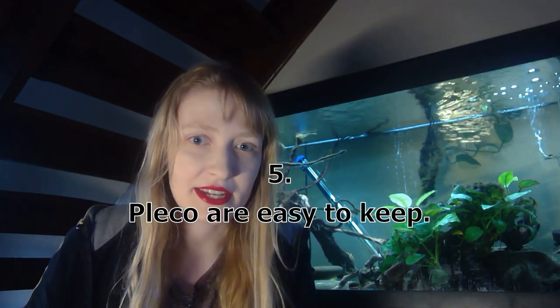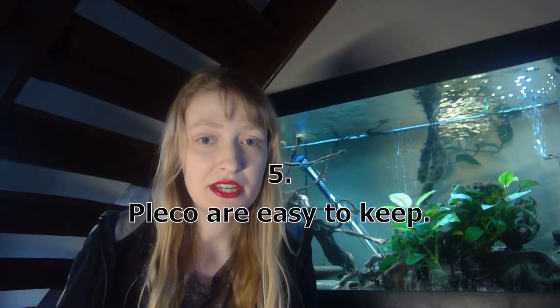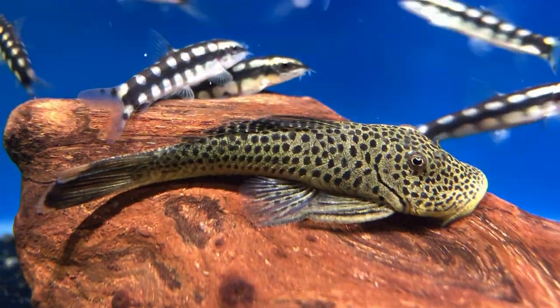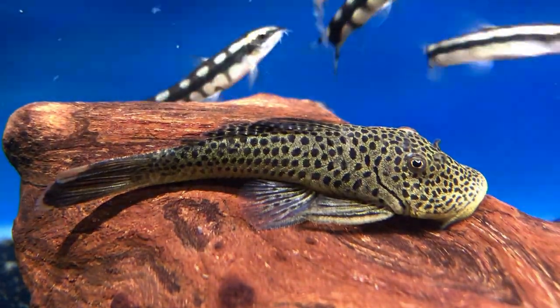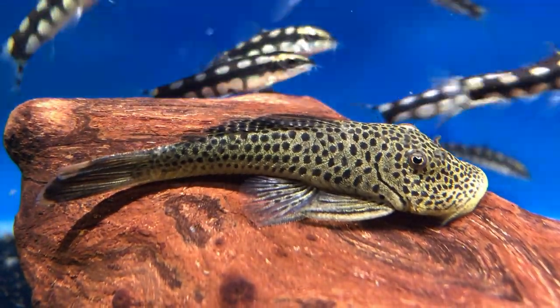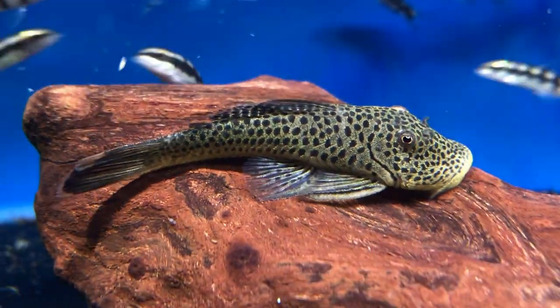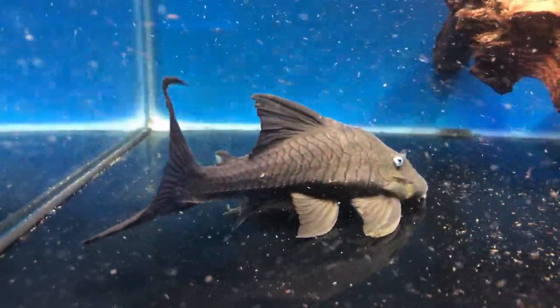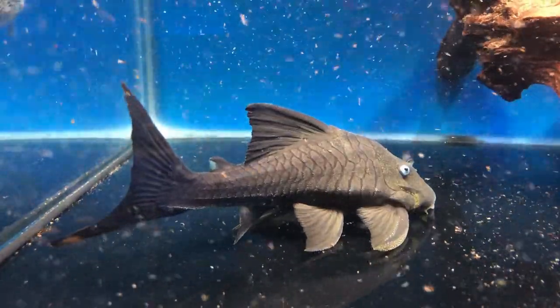The next thing is people say they're easy to keep. While some are really hardy and will deal with atrocious conditions — such as Pterygoplichthys, which are invasive in many parts of the world — many species aren't easy to keep. Many are more challenging than fish people consider difficult, like discus or marines. Many are sensitive with specialist requirements, difficult to research, and their expense is another consideration if you really want to get into plecos.